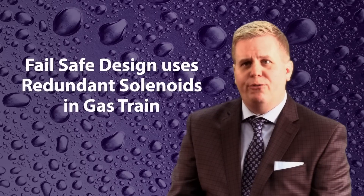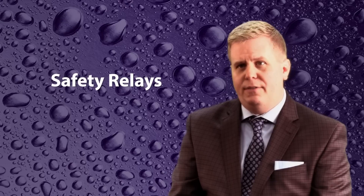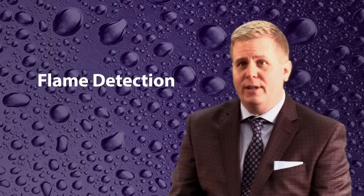Enercon systems feature a fail-safe design. Redundant valves in the gas train stop flow should any critical device fault or fail. Flame safety relays and flame detection at the electrode also ensure safe operation in your facility.